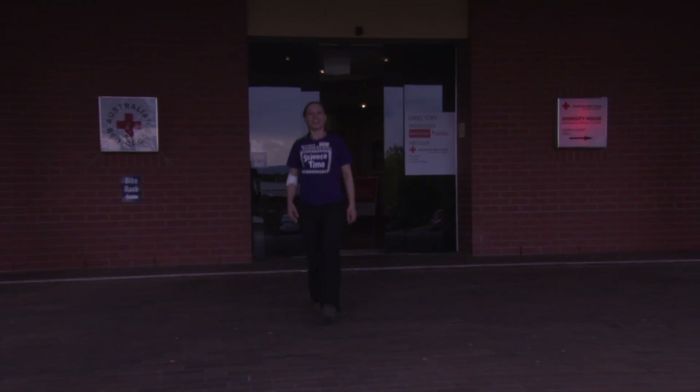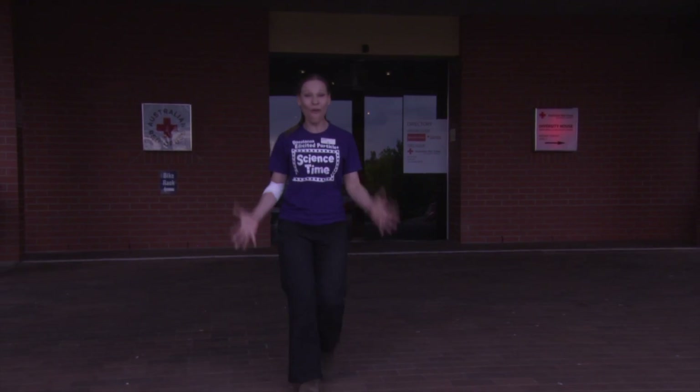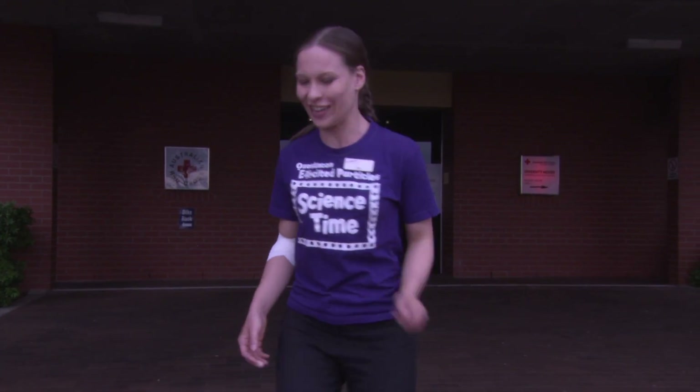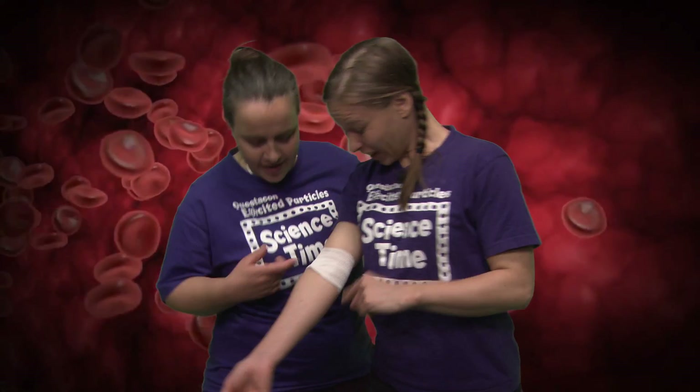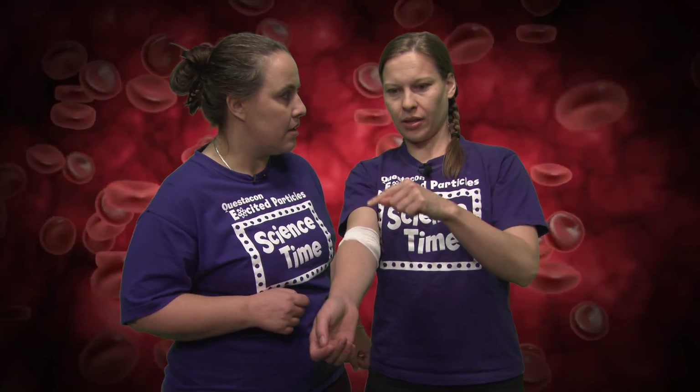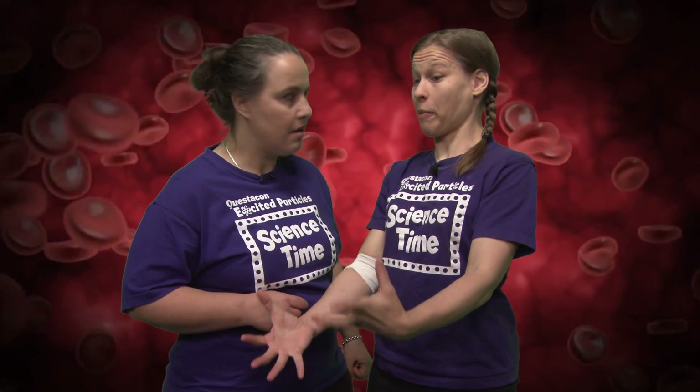Wow, Science Time, that was awesome! I got to give some blood, got my bandage on my arm, and now I know all about where my blood's going to go next, and I can go back and tell BJ all about it. BJ, look! Oh, you're back! Look, I gave blood! So what happened? Tell me all about it. Well, they put a needle in my arm, and then the blood went down a tube, and it filled up a bag.